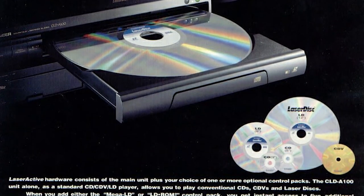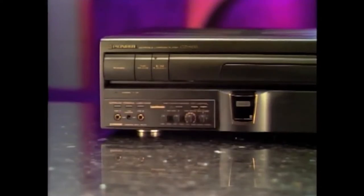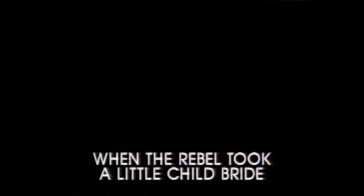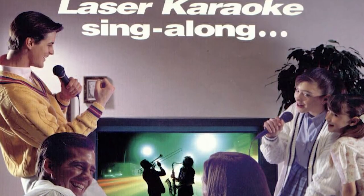It should be noted that if either the LD-ROM2 or Mega-LD packs are installed, the LaserActive will be able to read the CD+G format. The G stands for Graphics, and this obscure 80s disc format is capable of showing low-res graphics as audio plays. This format was mostly used in karaoke machines, but that wasn't very useful here since neither pack included microphone inputs. Luckily, the LaserActive had just the pack for that — the karaoke pack — which enabled it to play 200 laser karaoke titles. This pack included 2 microphone inputs as well as a bunch of audio controls: volume knobs for each mic input, plus buttons that control aspects of audio such as tone and echo.